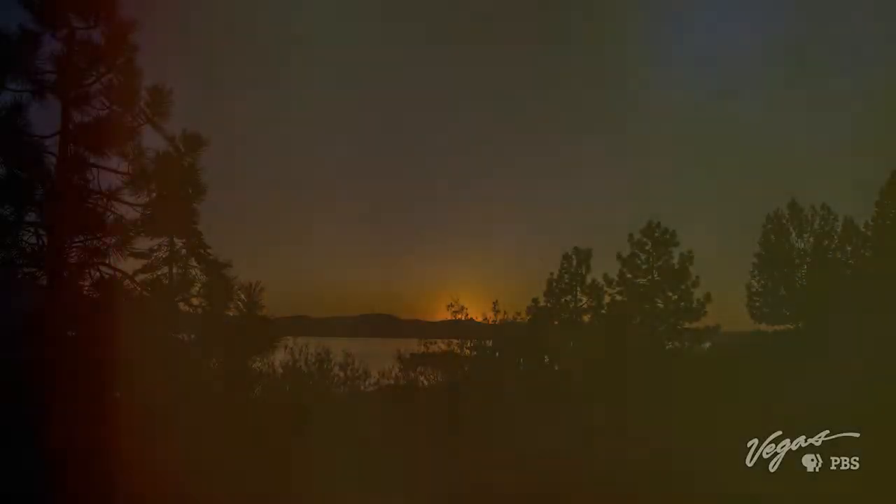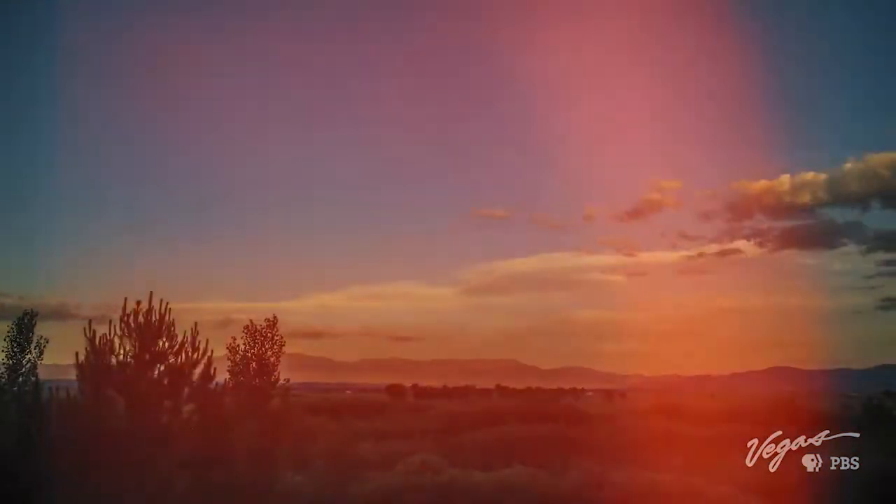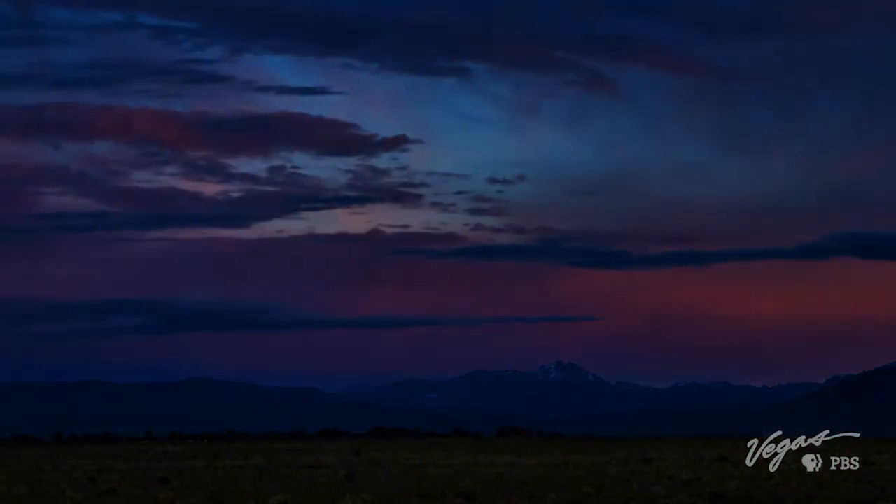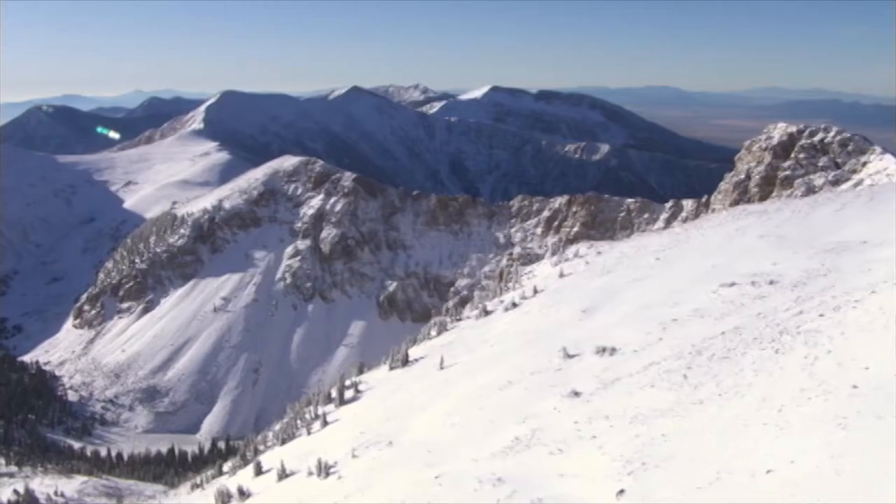Nevada — a landscape as diverse as it is epic. Where wide open nature and wild adventure call to the curious and the brave alike.